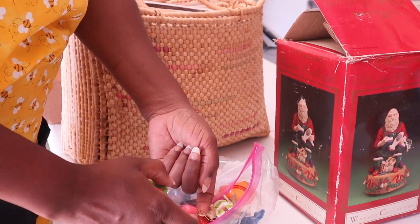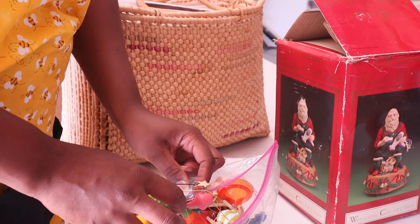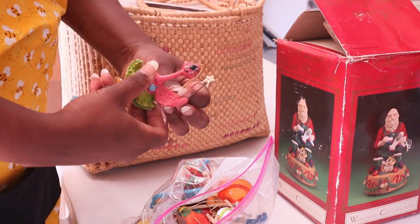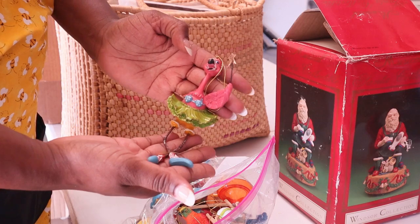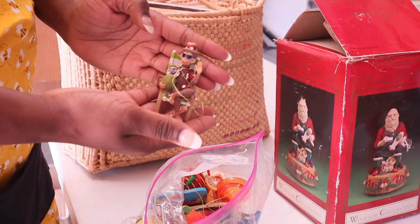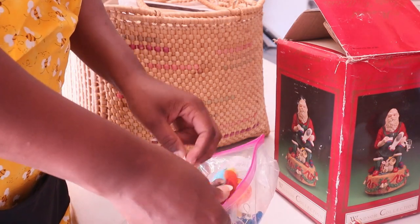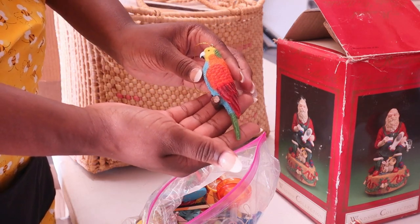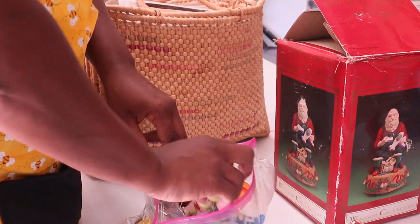They just threw it out on the side of the curb. I have found such finds in my eBay store, which I ended up selling entirely yesterday for a hundred dollars because I wanted to go more towards crafts. This is so neat - I have a little monkey in a beach chair. These are so cool, I can't believe somebody just threw these out.